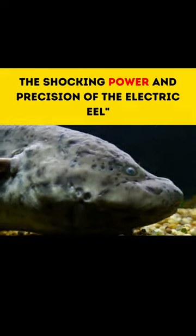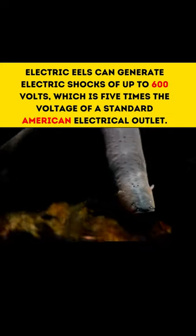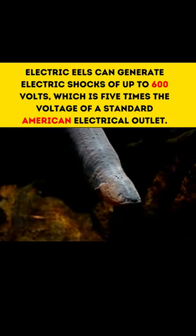Electric eels can generate electric shocks of up to 600 volts, which is five times the voltage of a standard American electrical outlet.